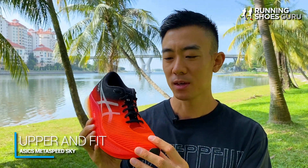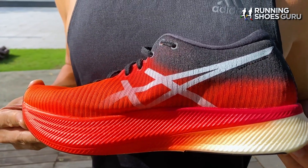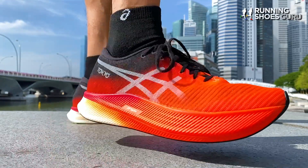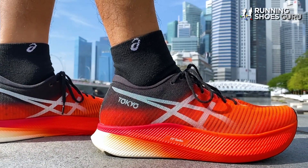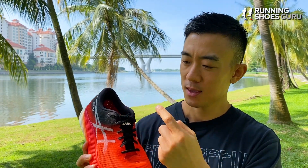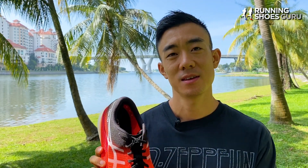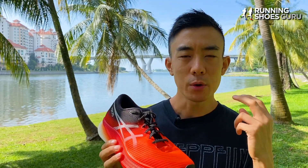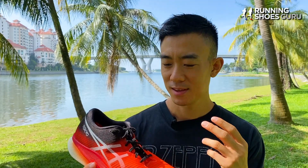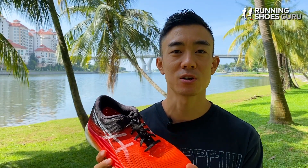The upper of the Metaspeed Sky is one of the most roomy and accommodating of all the super shoes. There's so much space in the forefoot and midfoot that I'd suggest going down a half size if you prefer a snug racing fit. The mesh is rough to the touch and really porous, so it's effective at letting air in to cool down your feet. The tongue is flat and not gusseted, and I found it to be too short — during runs it slides downwards and the first couple rows of laces rest against my feet. The heel tab and collar are lightly padded and foot lockdown is very secure. The laces are very soft and start to fray after just a couple of runs — they definitely don't feel like they should be on a $250 shoe.